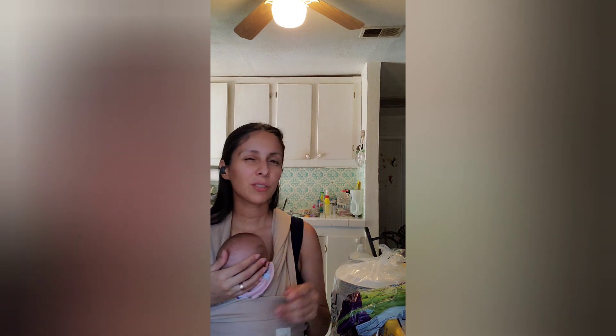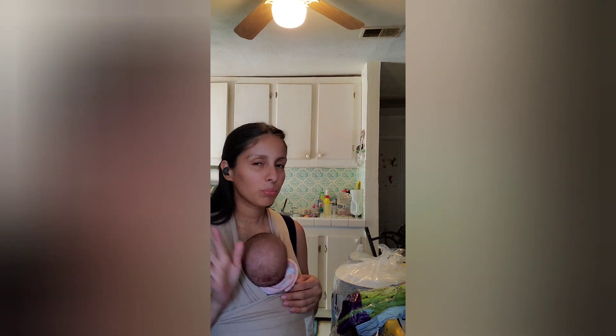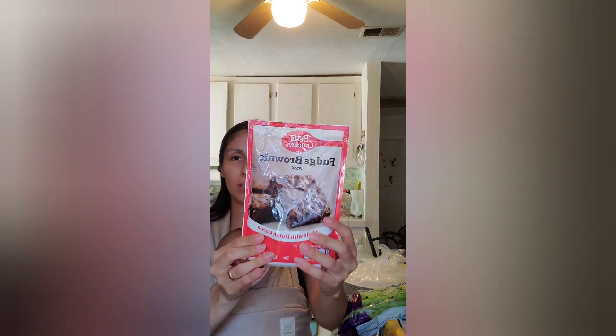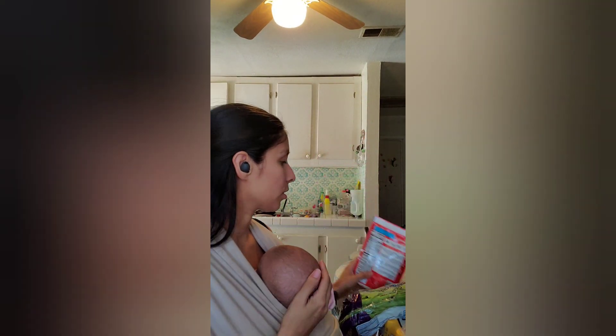I'll start with HEB. I spent about $112 and I got some pretty good stuff, but everything's expensive obviously. I got these fudge brownies — I'm going to make them sometime this week for dessert.